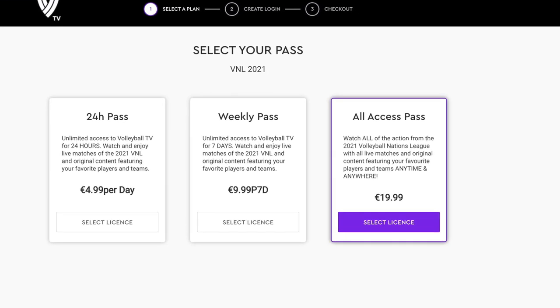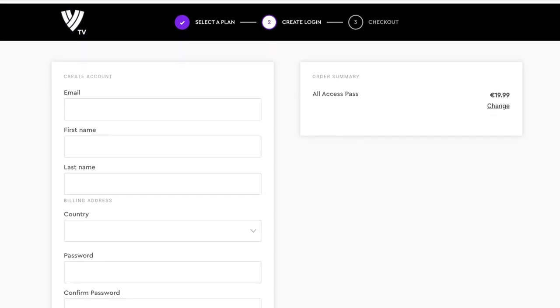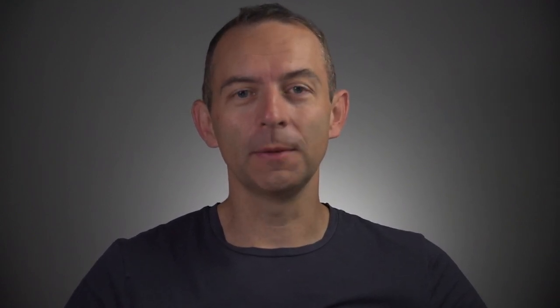Select your license and choose the All Access plan — you will save with this plan. Fill in your email, first name, and last name, then write your password. Don't forget your password, you will need it to log in. Now make a payment with your credit card. Once the payment is accepted, you get an email confirmation and can start watching.